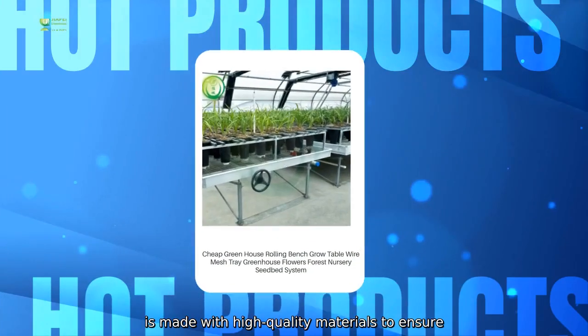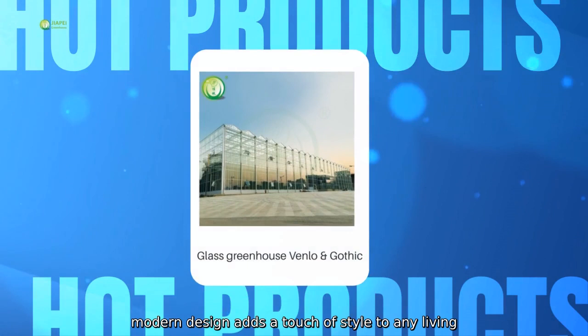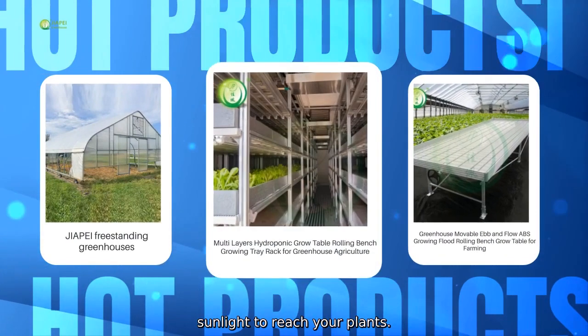The Miniature Greenhouse is made with high-quality materials to ensure durability and longevity. Its sleek and modern design adds a touch of style to any living space, while its transparent panels allow for ample sunlight to reach your plants.